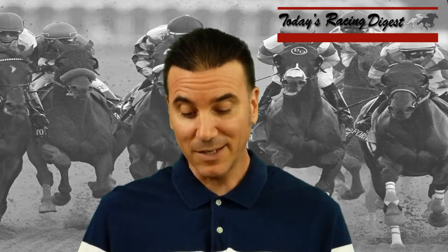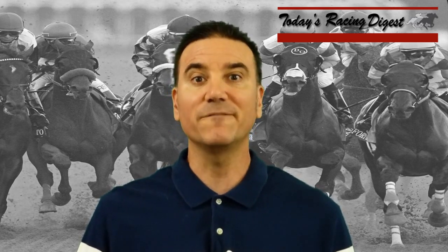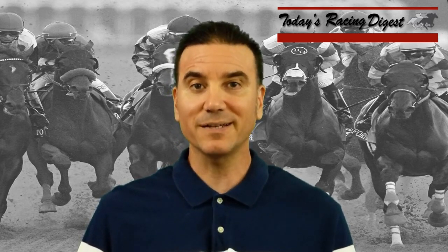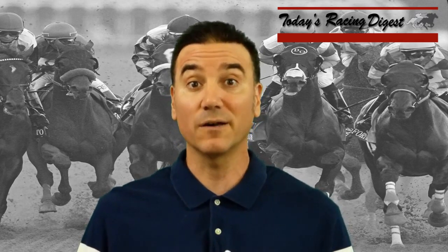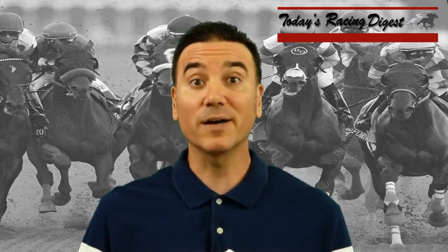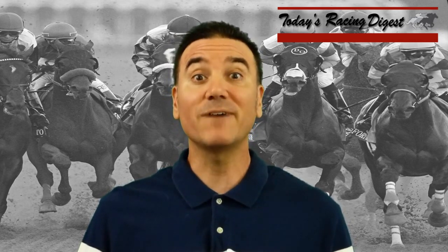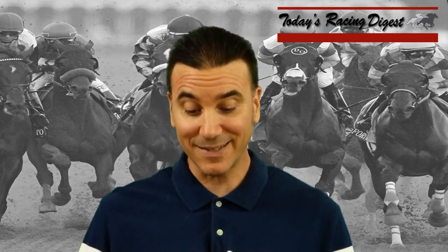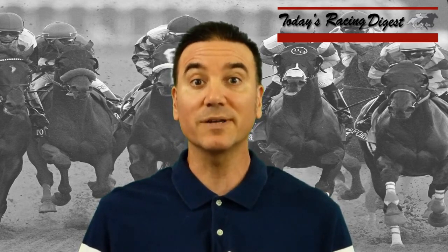Now we're going to jump over to line seven, which is the running style. In this 16-horse field we have five horses designated with the letter F, which stands for Front Runner. So we have five front runners in this edition of the Queen's Plate: number 2 Cooler Mike, number 3 Inge, number 5 Silent Poet, number 10 Telekinesis, and number 13 Marriage Counselor. All those horses are capable of showing speed.